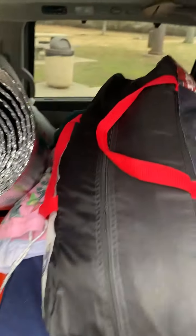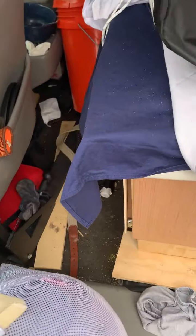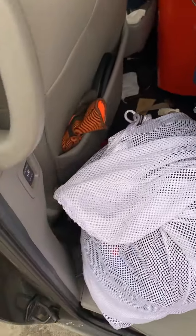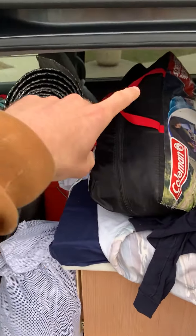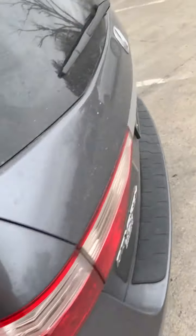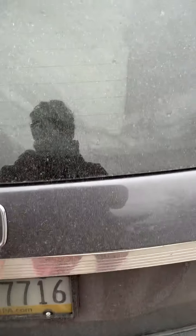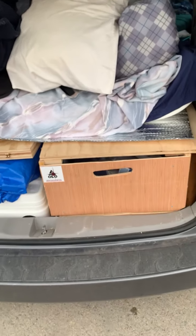There's an identical drawer on the other side. The bed is right here - just a four-inch mattress topper. I still have the bike rack I'd like to install. On the other side it's identical - the drawer pulls out. It's a little dirty right now, just been out in the wilderness at Jackson Falls, a pretty cool waterfall area.